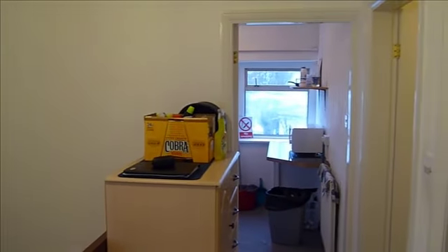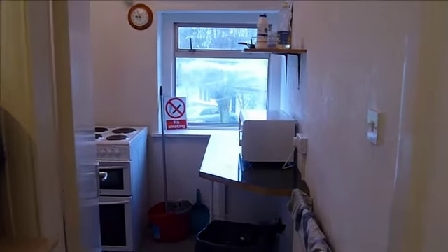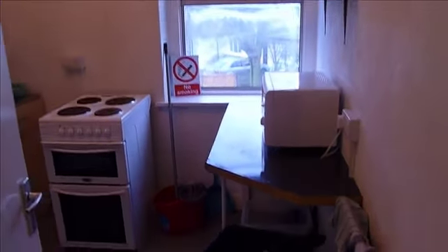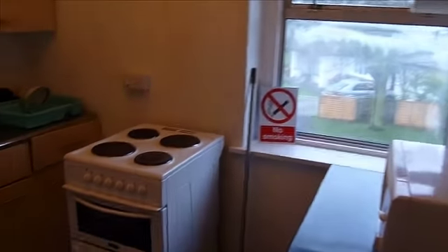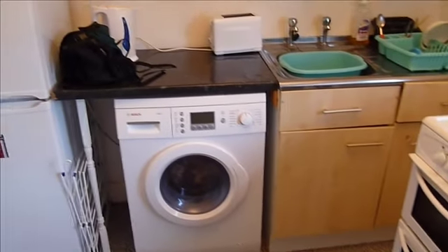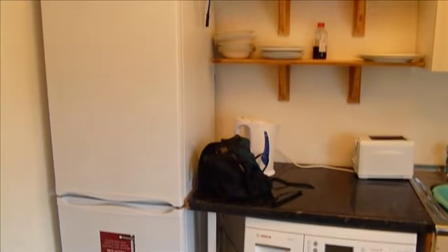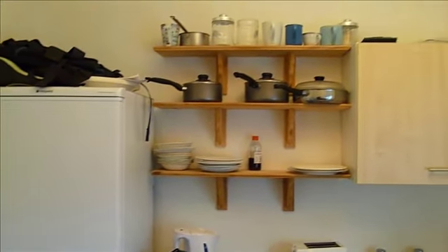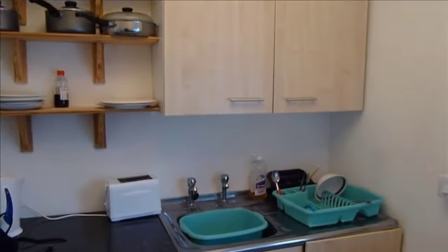If we now head out and walk across the hallway, this takes us into the kitchen area. The kitchen comes with microwave, electric oven, washer dryer and fridge freezer. It also comes with a selection of pots and pans, cupboards for your own storage, kettle and toaster, and an iron and ironing board.